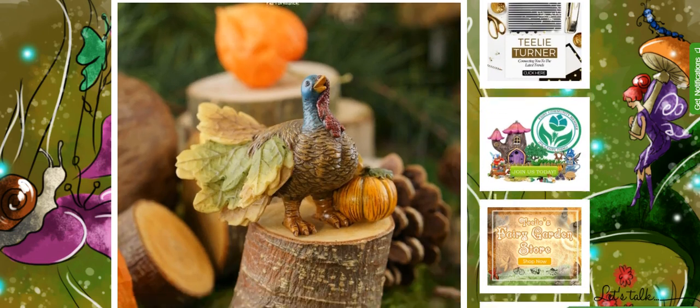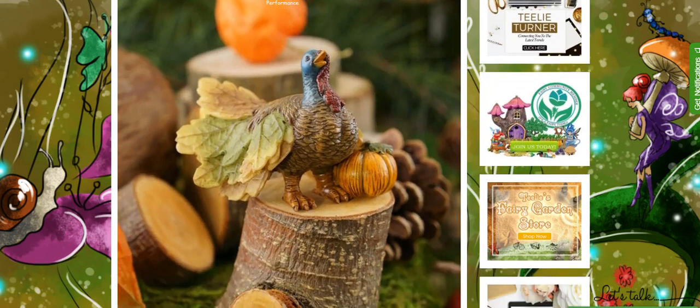And this is the adorable Tommy the Turkey. He is one of the oldest turkeys in the fairy kingdom and he is always seen with the young turkeys as he gives them global lessons.